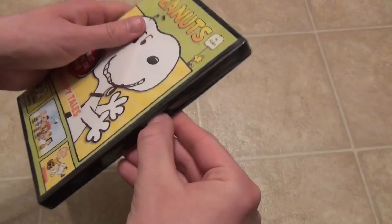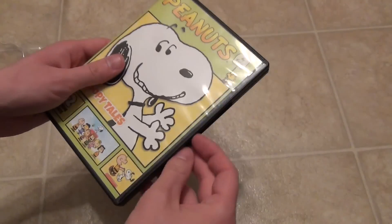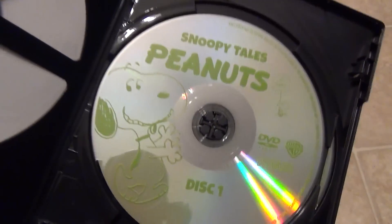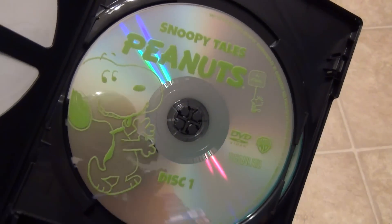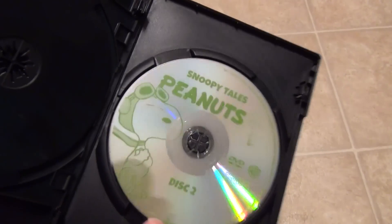So yeah, let's just go ahead and see what's inside. When we open this up, we have disc number one right here. Nothing real special about the artwork. It does come in an EcoBox case, which is always not preferred, but you know, whatever.